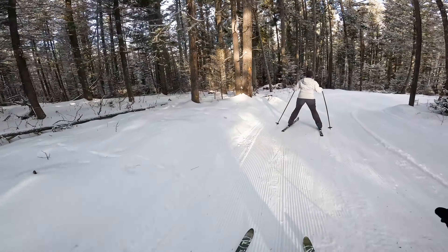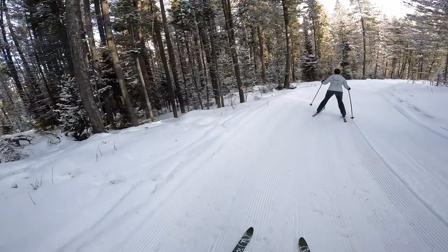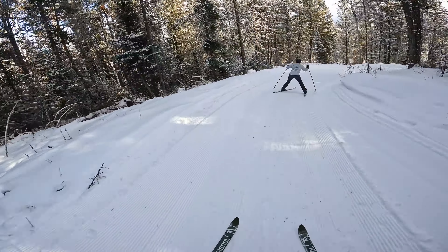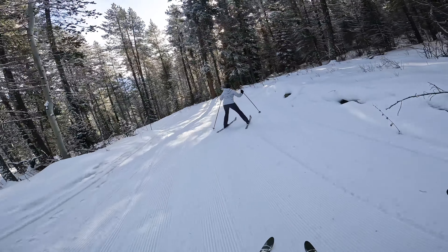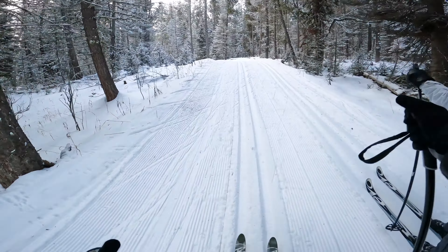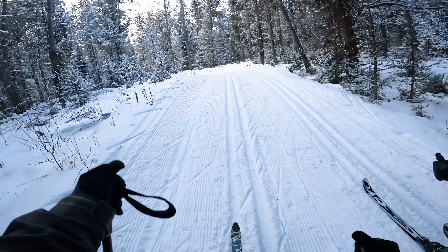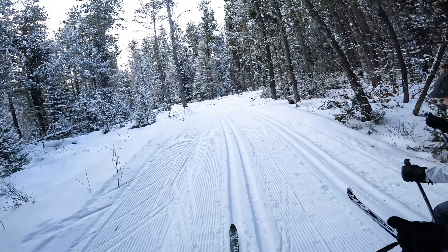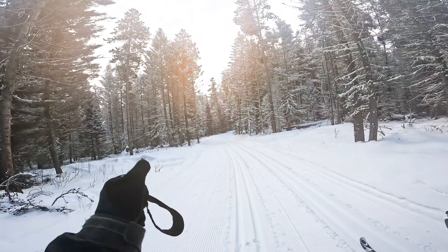Definitely some snowfall. The little pitches are quite challenging — you have to use all of your strength to push off because the snow is so slippery. Got it! So pretty today.